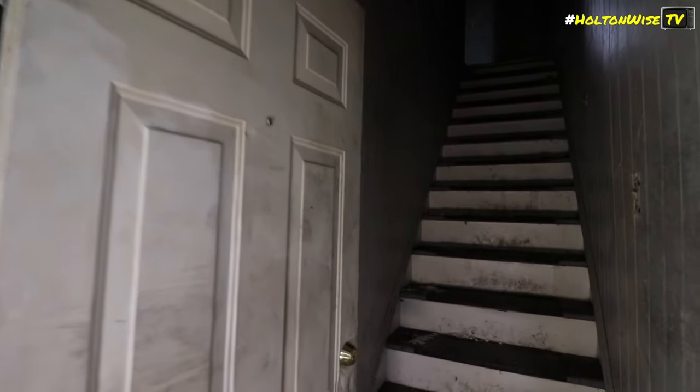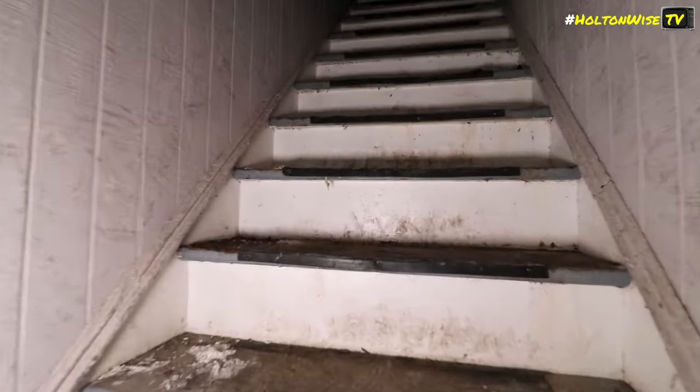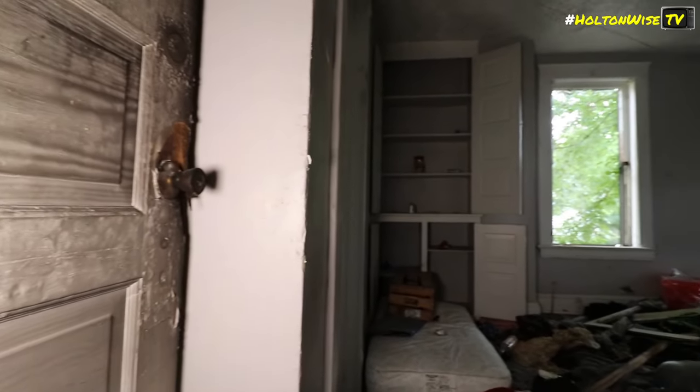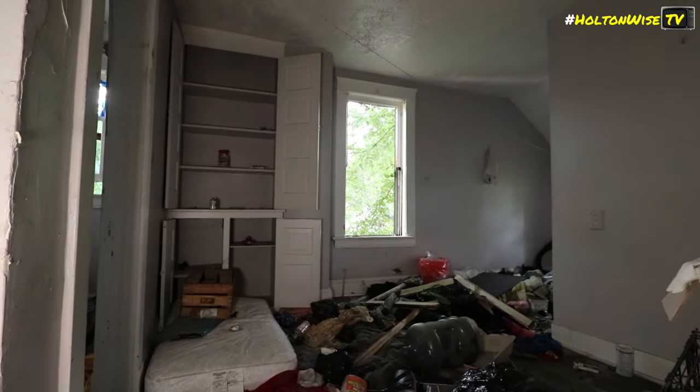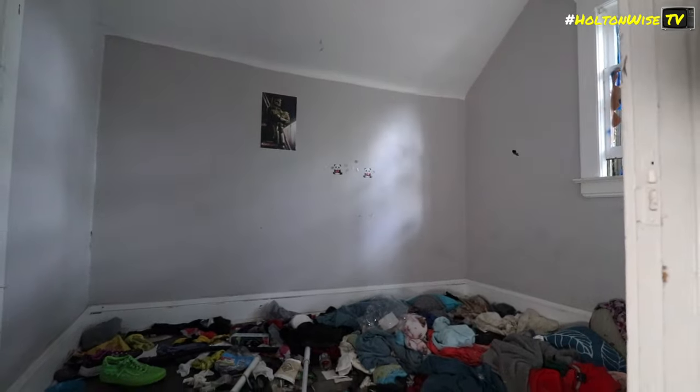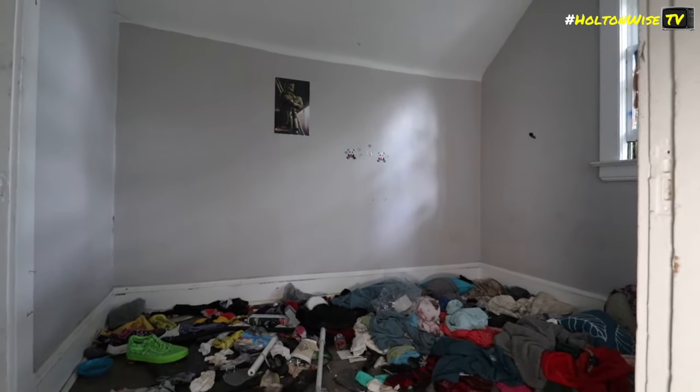The situation here is squatters actually broke into this thing and lived in there for a while. Eventually the squatters were evicted, but not before they set the house on fire. So it's all boarded up, condemned, all kinds of messed up. It's going to require a full-on rehab, or it might potentially be something where you may just want to tear it down and take advantage of the new housing construction tax credits they're giving.